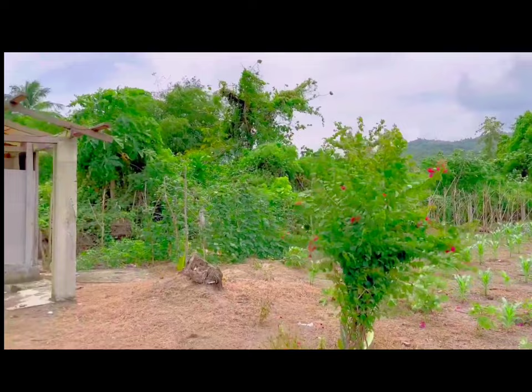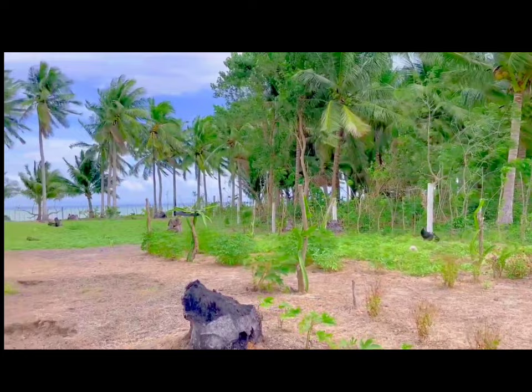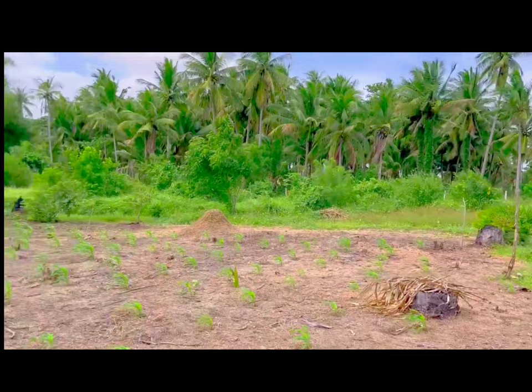Ayan nga pala mga ka-farm lot, may kubo na rin po ito. Summarize natin mga ka-farm lot — ulitin ko po: ito po ay lahat ng boundary may backwood na po, may dalawang gate, and concrete post yung pinagkakabitan ng barbwire — halos 6 na linya po yun.